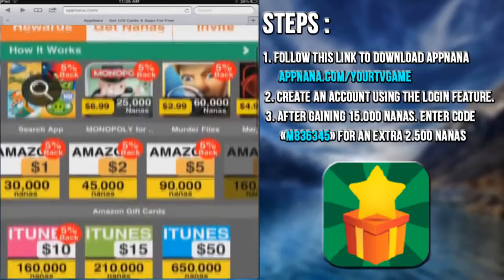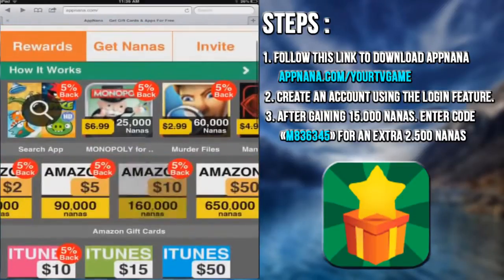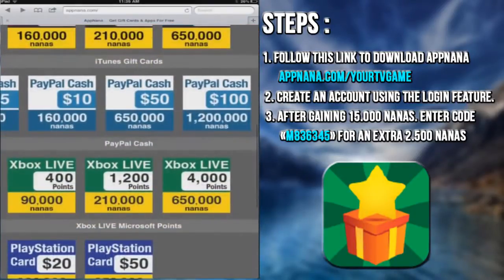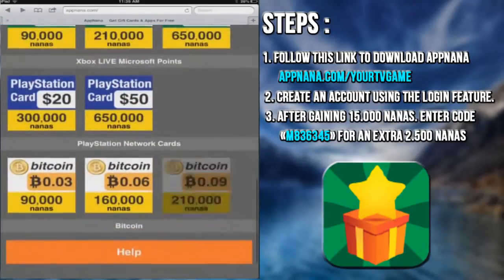Hey, what's up guys? Today I will show you a free and easy way to get some Amazon, Google Play and iTunes gift cards, PayPal Cash, Xbox Live Microsoft Points, PlayStation Network cards and a lot of free stuff. Yeah, I know, that sounds amazing and you're right — all this stuff is offered by AppNana, a free application available on iOS and Android.